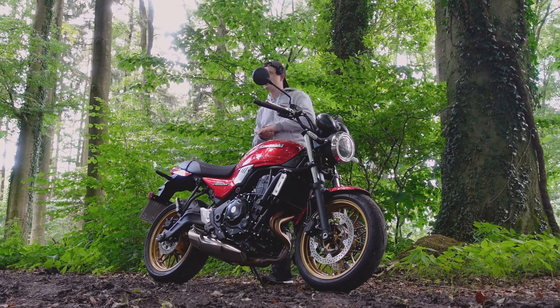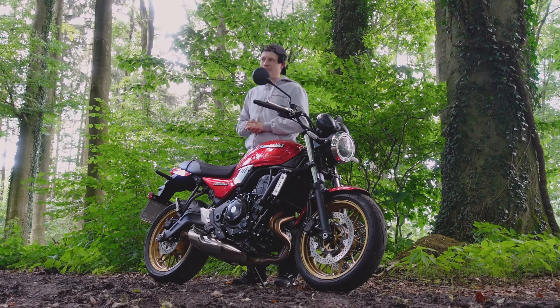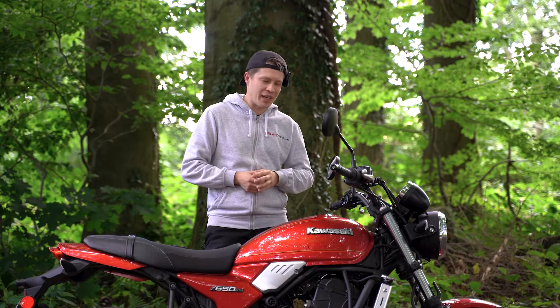The most important specs in brief: we have a parallel twin cylinder with 50.2 kW, 68 PS, out of 649 cc. This motorcycle is of course A2 compliant and can also be restricted to 48 PS.